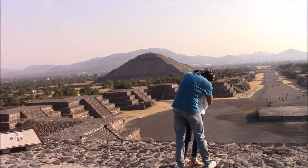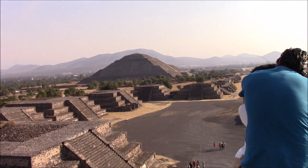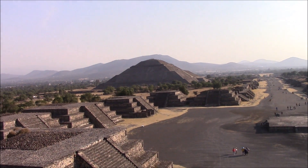And then we have the Temple of the Sun, which is much, much bigger — massive scale, with a footprint of several acres.